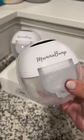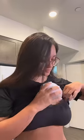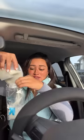This is the best way to save time as a pumping mom. It's the Luna Wearable Breast Pump by Mama Bump, and it's a must-have for moms who want to be hands-free and pump on the go. And yes, I was just pumping while driving.